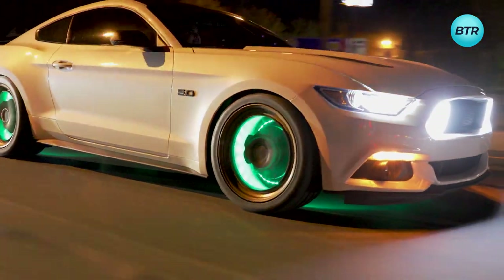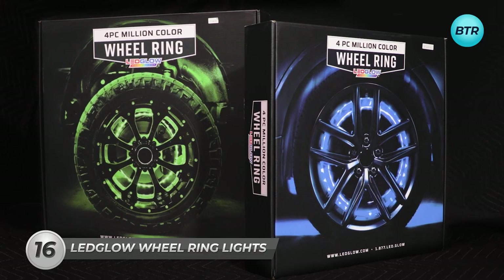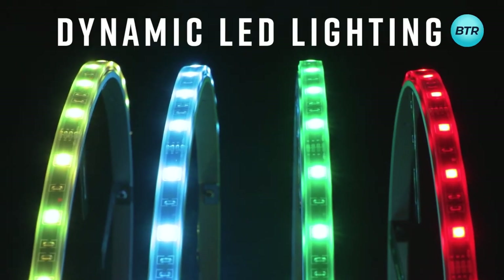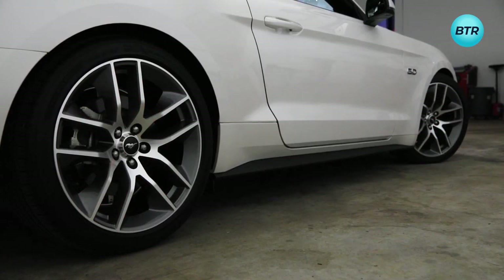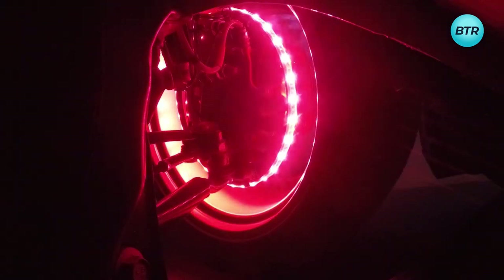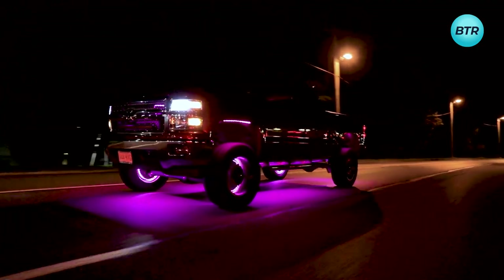Are you prepared to dominate the streets as the true road king? Then equip your wheels with these dynamic LED lights and maybe a touch of advanced driving finesse. These wheel rings offer an extensive spectrum of colors and lighting modes, tailored to your creative vision. One thing's guaranteed — your car will attract a lot of attention. This gadget perfectly fits all types of vehicle, from cars to SUVs and trucks.